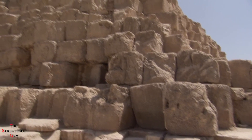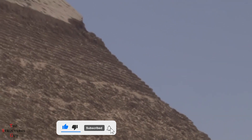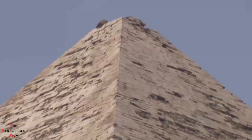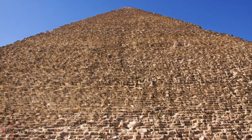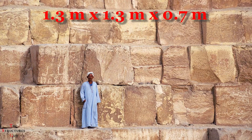Throughout the years, many have come up with hypotheses about how the pyramids were built, from superhumans to aliens, but perhaps the most common one is the carve and hoist hypothesis mentioned at the beginning of this video. However, this hypothesis has several issues. Khufu's pyramid contains some 2.3 million blocks, averaging 2.5 tons each, with average dimensions of 1.3 meters by 1.3 meters by 0.7 meters.